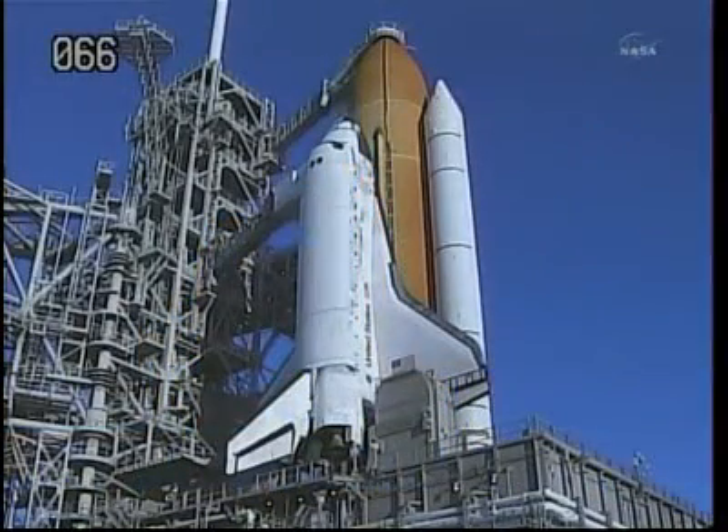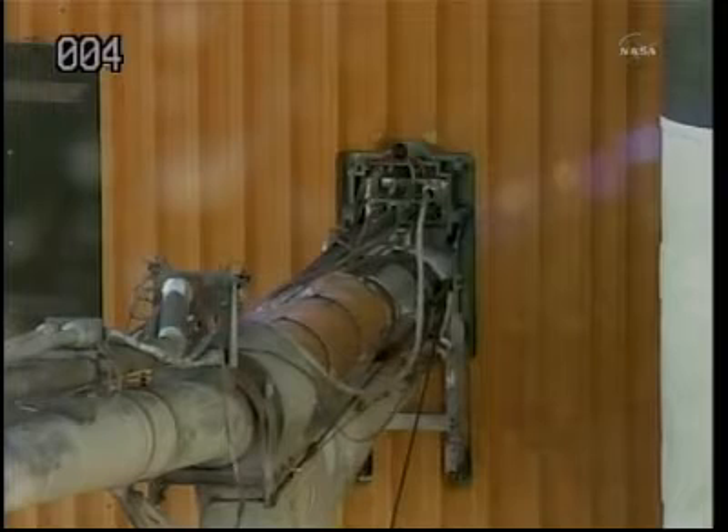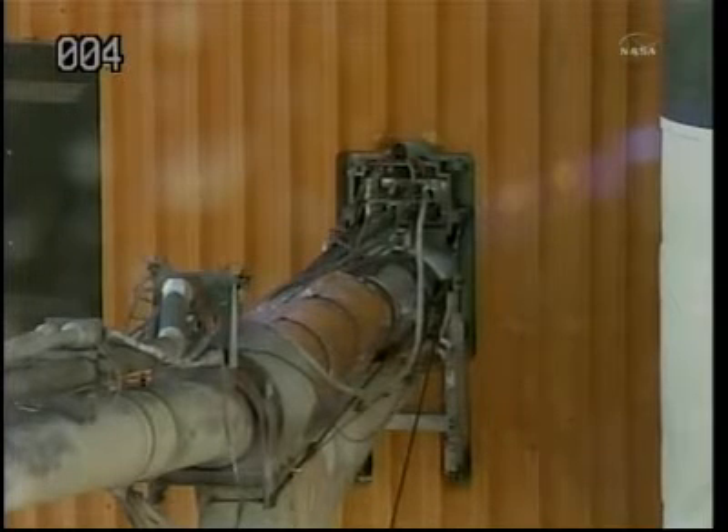A little after 7:30 a.m., during a process known as tanking — that's filling the external tank full of liquid oxygen and liquid hydrogen — a hydrogen leak was detected in a location known as the Ground Umbilical Carrier Plate, or GUCP. You can see the picture here; that's the GUCP plate itself.